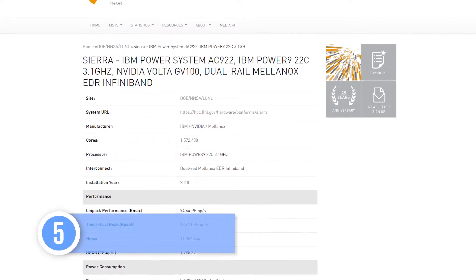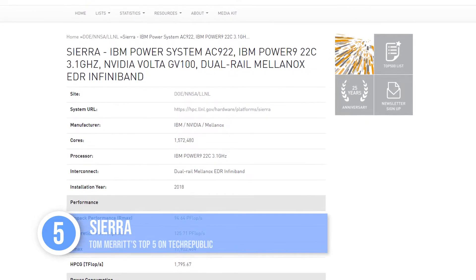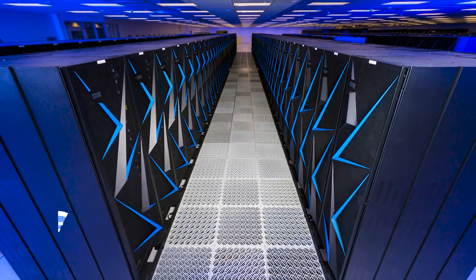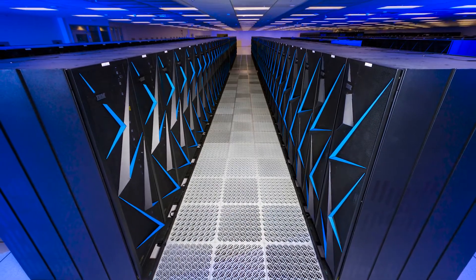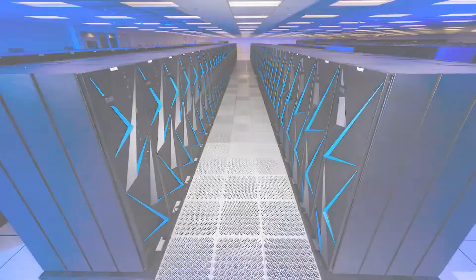Number five: Lawrence Livermore Laboratory is still with you with its Sierra system. It uses two Power9 CPUs and four NVIDIA Tesla V100 GPUs in each of its 4,320 nodes, and it can achieve 94.6 petaflops.